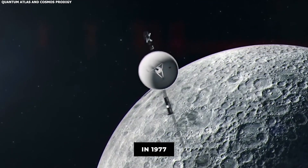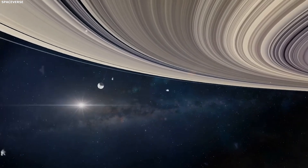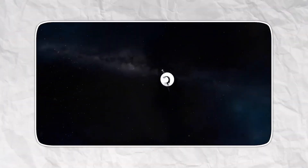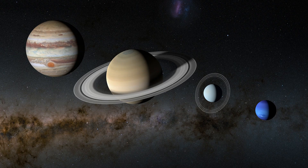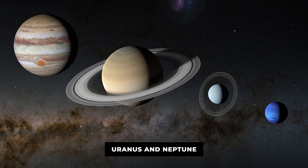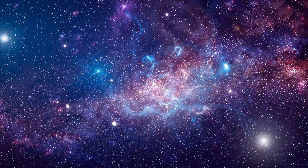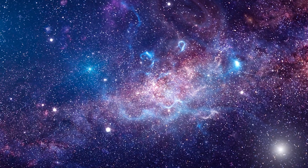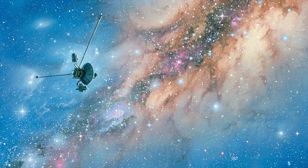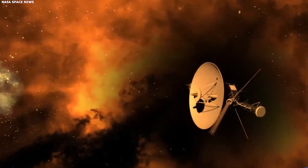In 1977, NASA launched the Voyager 1 and 2 spacecraft on what would become the most ambitious voyage that humanity has ever taken into the universe. Originally designed to conduct unprecedented close-up studies of the gas giants of our solar system—Jupiter, Saturn, Uranus, and Neptune—these robotic spacecraft contained advanced instruments that would eventually share knowledge about the very edges of our cosmic neighbourhood. Both spacecraft were remarkably successful in carrying out the first phase of their missions by sending us detailed surveys of the giant planets.